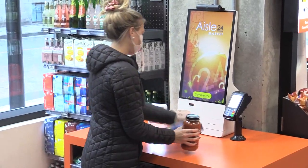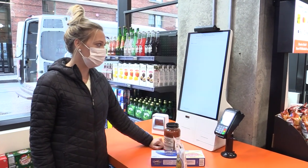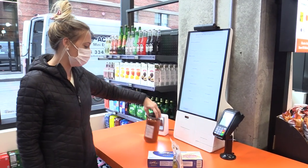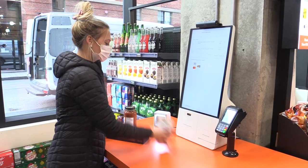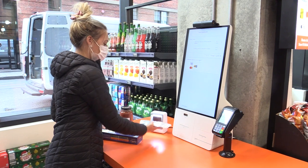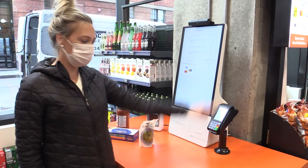This is very similar to any other self-checkout kiosk you've seen before. It's very simple. You click Commence, start. You just scan your items, and then you use your credit card to pay.